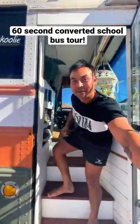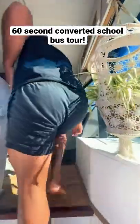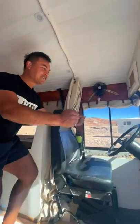Hey guys, welcome to Outback Schoolie. Come see our bus in 60 seconds. Come on in. This is our front cab here — this is where the magic happens, all the driving.